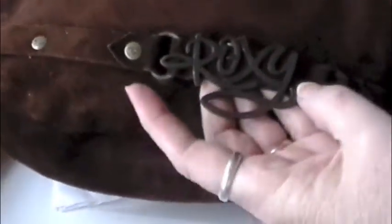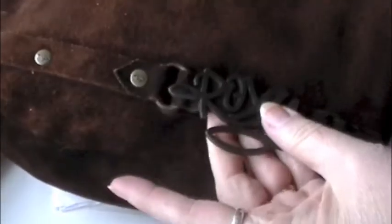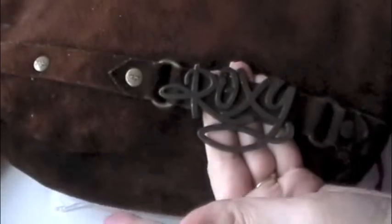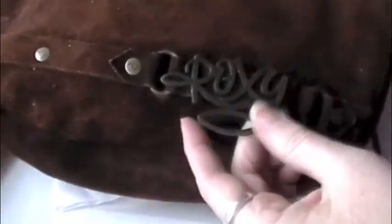I had a purse like this in junior high, this shape. What do they call that — hobo? And look how funny — they spell it right. People always try to spell it R-O-X-I-E and I just don't, I'm not cutesy like that. But I know a lot of people do. Cool.